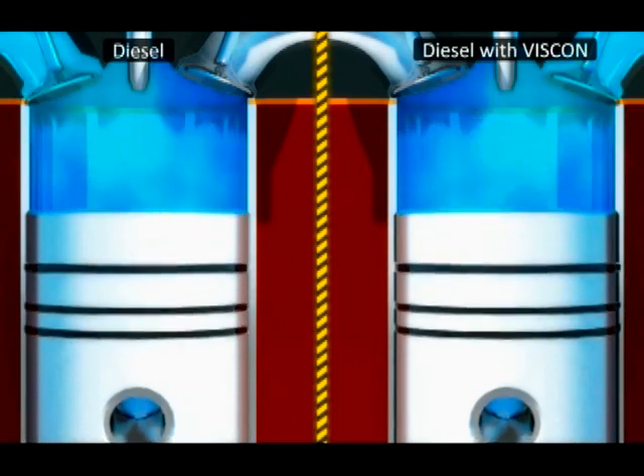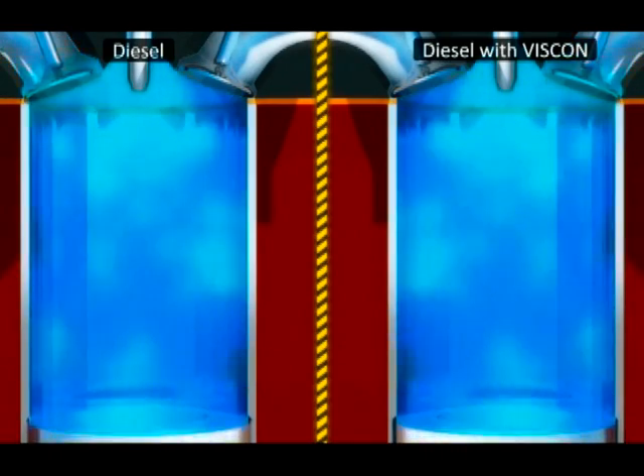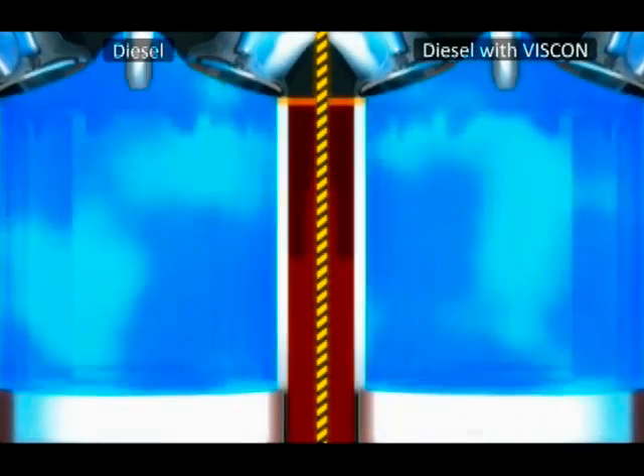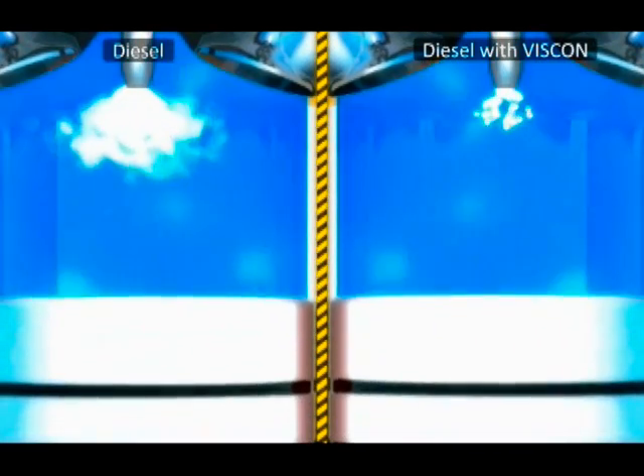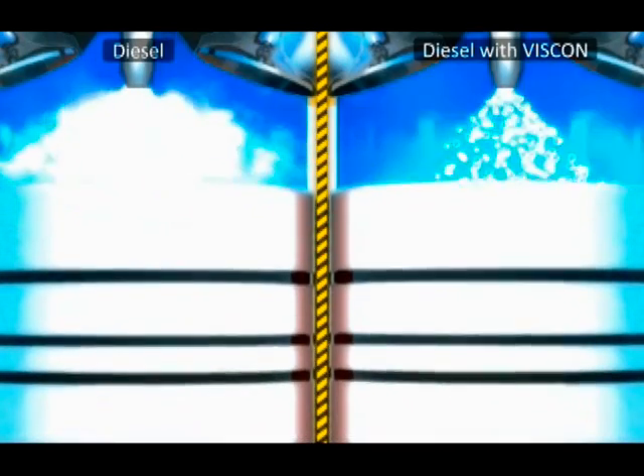Let's compare the combustion process of the raw diesel with the VISCON treated fuel. The traditional diesel has a range of droplet sizes in the spray pattern. They vary from superfine, vapor-like, to large, collision-caused droplets.